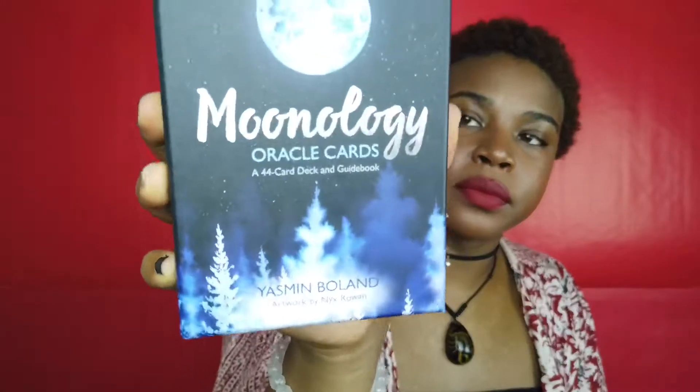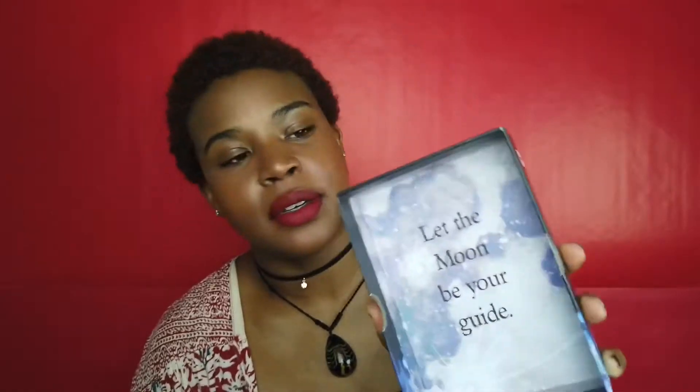Back to the Moonology deck — this is oracle cards for the different moon cycles by Yasmine Boland, with artwork by Nyx Rowan. It's really cute; the box says 'Let the Moon Be Your Guide.' Most of the decks come with a little book like this — it's pretty in-depth and I do prefer a big book, but the guidebook comes in handy.